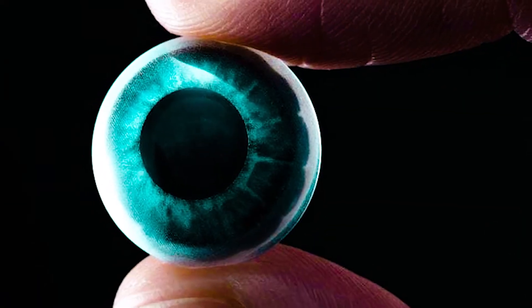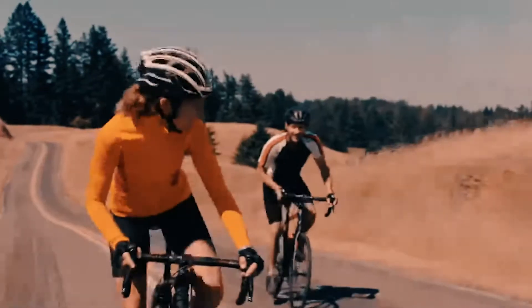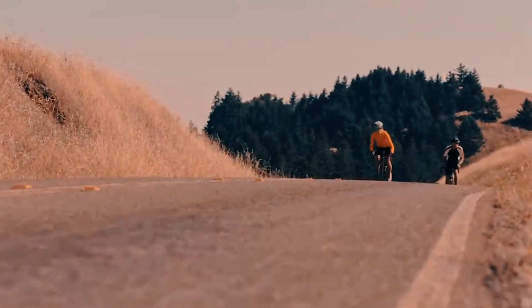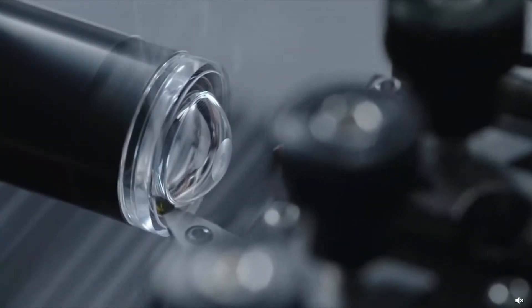MojoVision has quietly been working on these smart contact lenses for the past 5 years. It features a low-powered micro-display with eye tracking that lets the user see augmented reality. It communicates with a computational box that must be carried by the wearer.